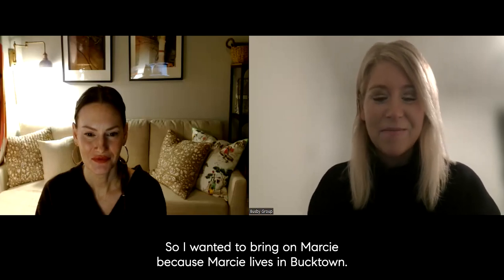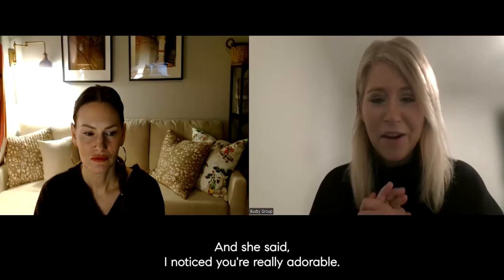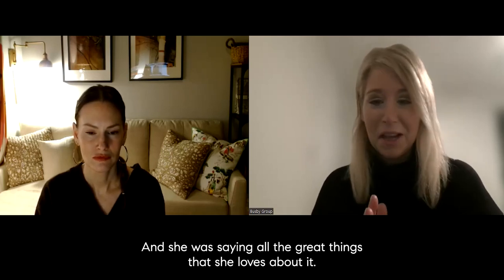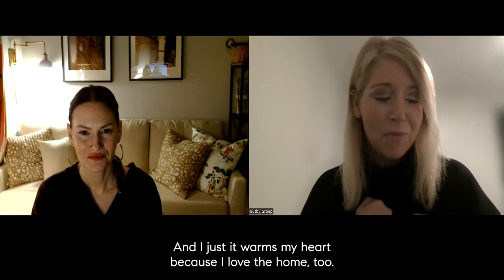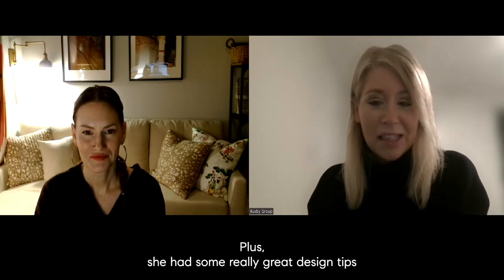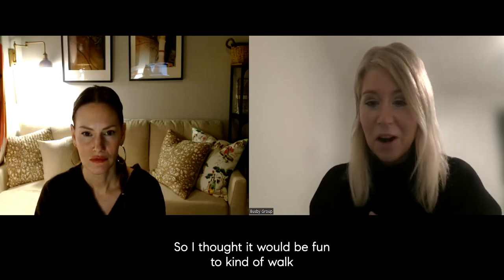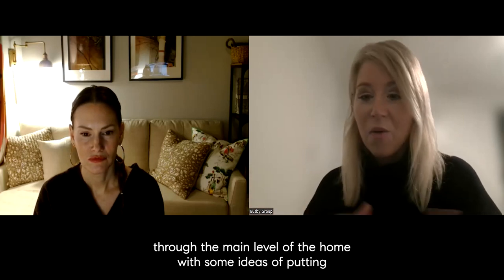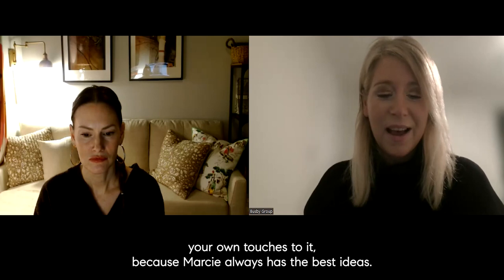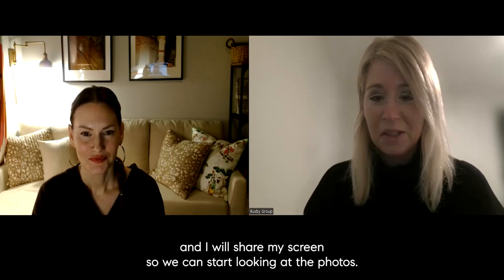I wanted to bring on Marcy because Marcy lives in Bucktown. I'm from Bucktown. Our office is in Bucktown. We both love Bucktown homes. We were on the phone yesterday and she said, 'I noticed your really adorable listing, 2315 West Lindale,' saying all the great things she loves about it. From one of our top designers in Chicago, it warmed my heart. She had some really great design tips someone could bring into the home as well. I'll share my screen so we can start looking at the photos.